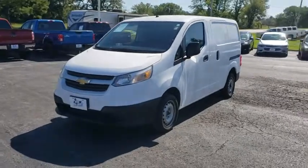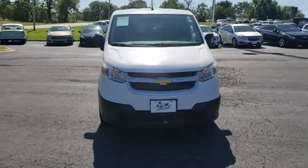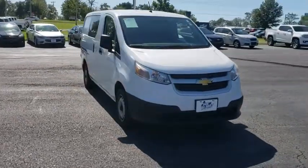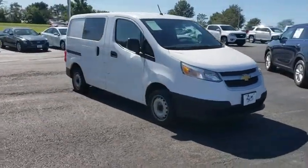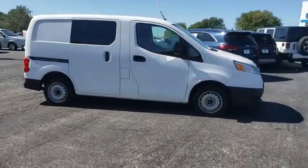Come test drive the 2015 Chevrolet Express. The Express offers massive spaciousness, style, safety, and a surprising amount of optional features. With enhanced towing and hauling capabilities, the Express is built to get the job done.